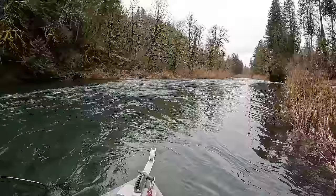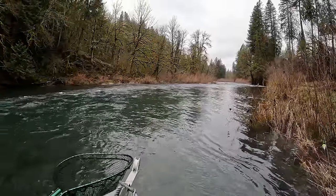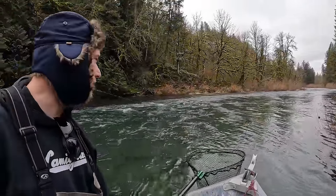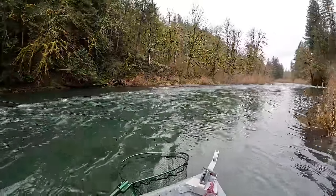There it goes — wow! Man, it's going to drip them. Good old hawk. It's been fighting for a while and it's still doing this. Every piece of good holding water we've come to, we've hooked a fish in. It's incredible — three or four holes.